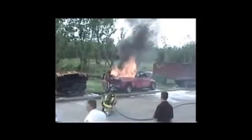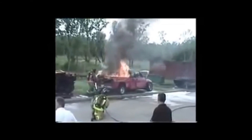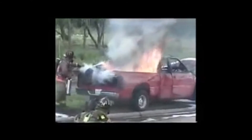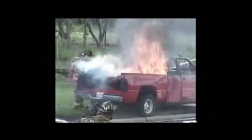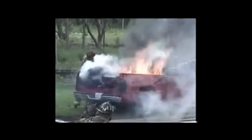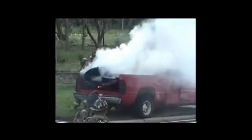The fireman here is armed only with a single 2.5-gallon extinguisher with one cork of ColdFire mixed in. As you can see, the entire truck bed is engulfed in flames. Notice how quickly the black, toxic smoke turns to white steam. He puts out the entire truck bed and the tires in just a few seconds with a single fire extinguisher.